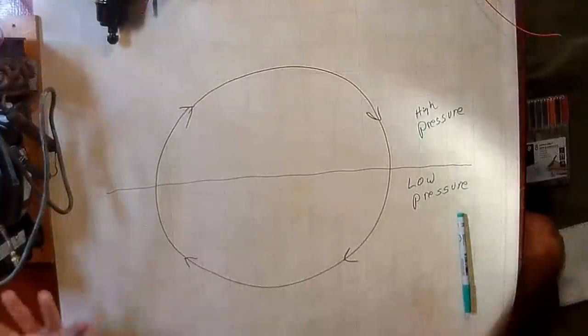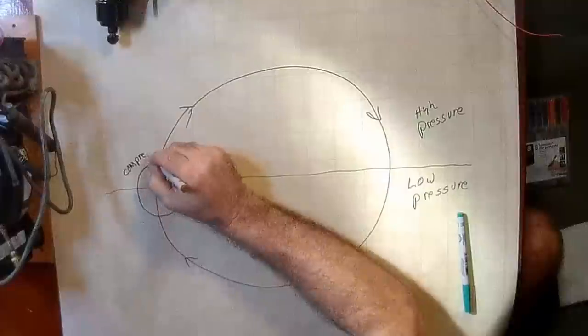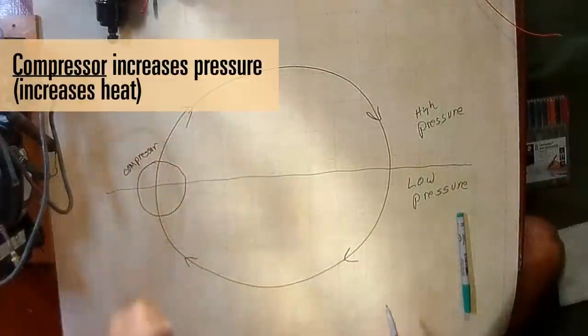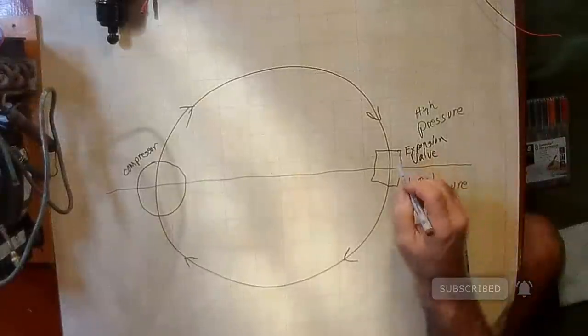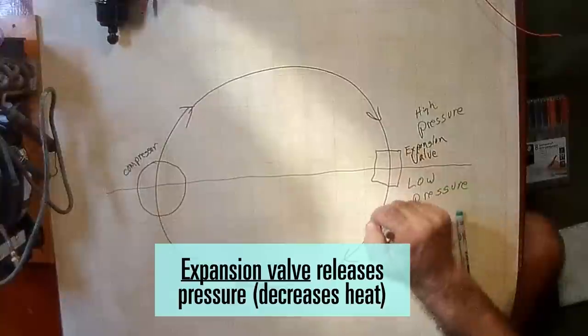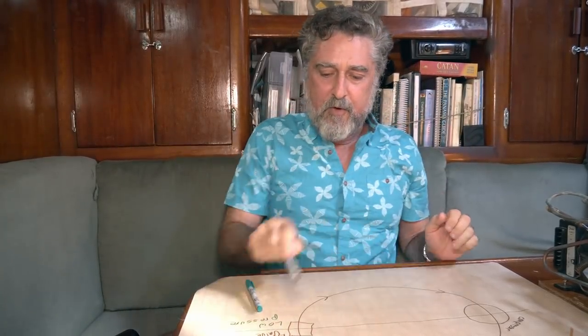We've got gizmos that can do these changes. Over here we'll have the compressor — it takes gas at low pressure and compresses it into a high pressure gas. Over here is the expansion valve. The expansion valve takes the high pressure substance — it's actually a liquid at this point — and turns it into low pressure. Think about an aerosol can: it's high pressure inside, low pressure outside. When you squeeze it, the high pressure becomes low pressure, and it sprays and expands. The compressor gets everything moving, and the expansion valve makes the pressure change back to low.